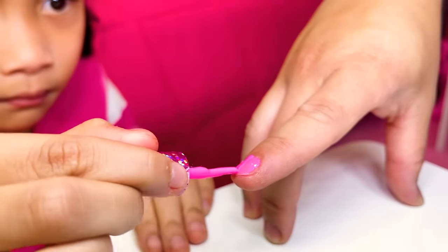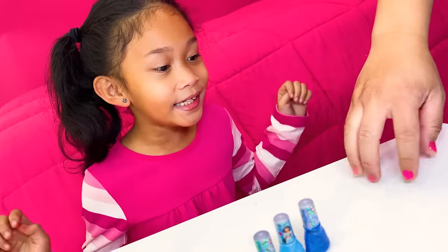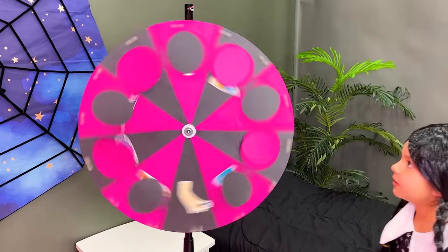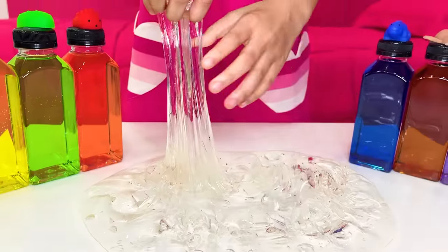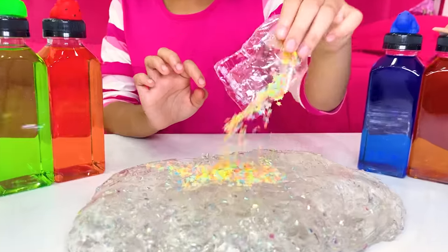Blue! You look so pretty! Bubble! Smile! Skye! Wow! Awesome! Cool!